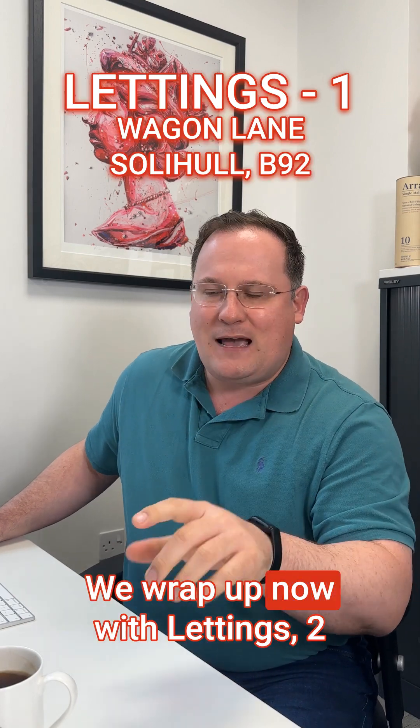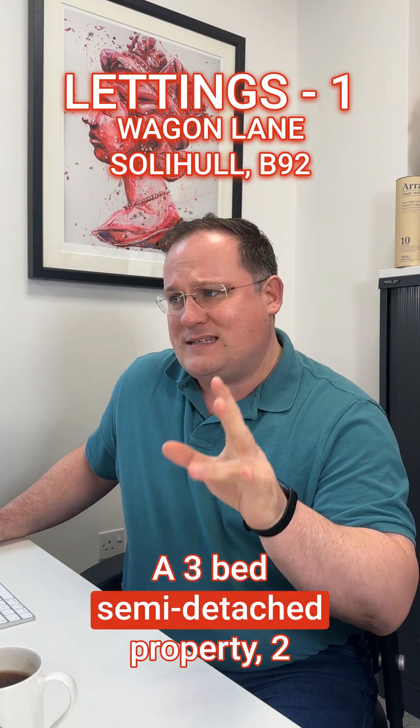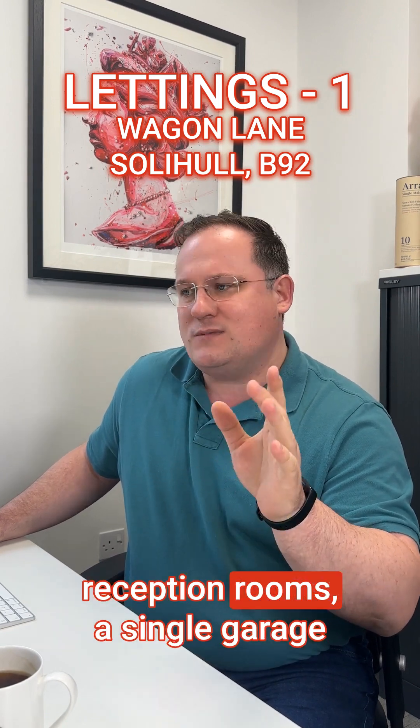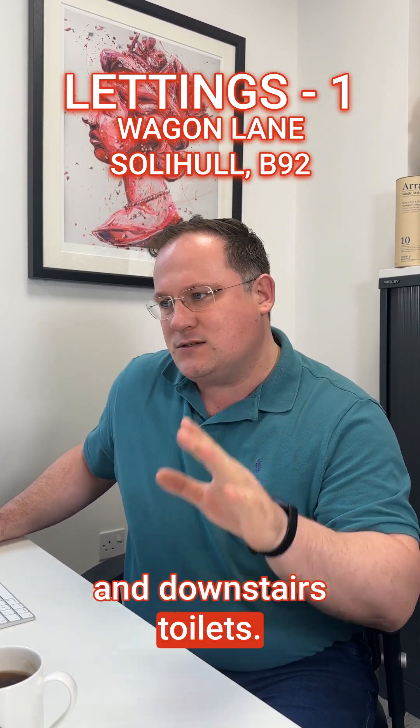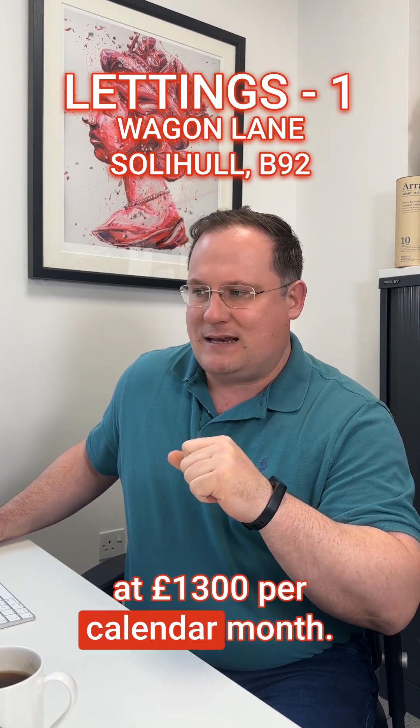We wrap up now with lettings — two properties in the lettings team. The first one is on Wagon Lane in Solihull. A three-bed semi-detached property with two reception rooms, a single garage and downstairs toilet. It's available now on an unfurnished basis at £1,300 per calendar month.